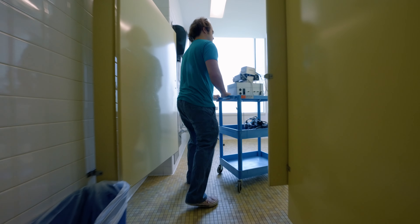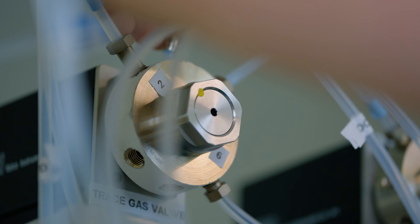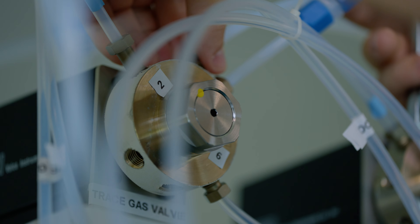I have never done anything like this where I've taken state-of-the-art air quality measuring devices and installed them in a bathroom.